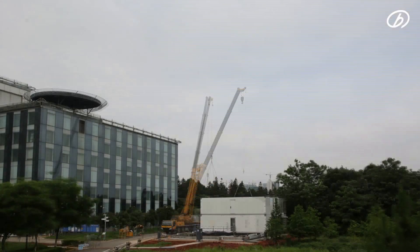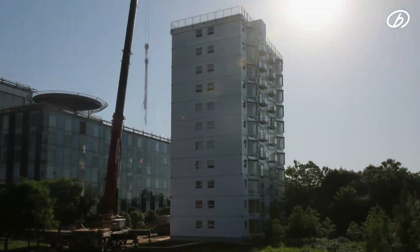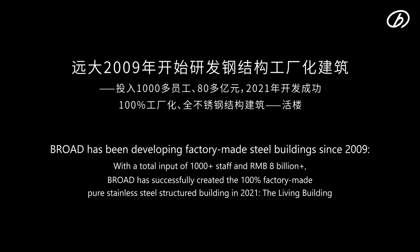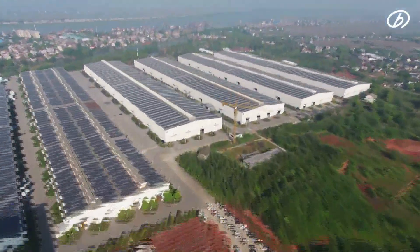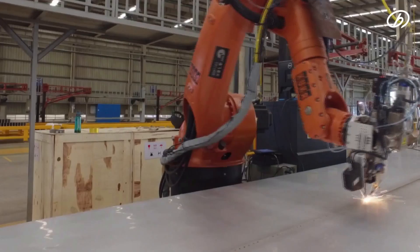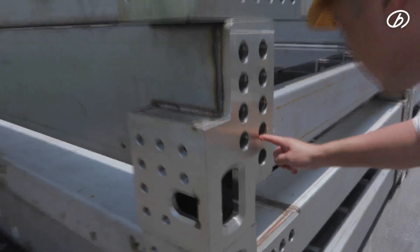Building 10 stories in one day — introducing the Living Building. Broad has been developing factory-made steel buildings since 2009, with a total investment of 1,000 staff and 1.5 billion dollars. In 2021, Broad successfully created its 100th factory-made pure stainless steel structured building: the Living Building.